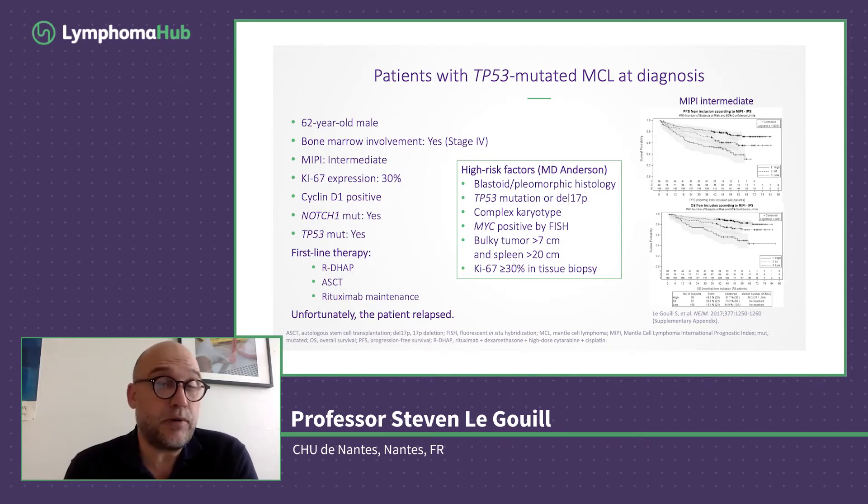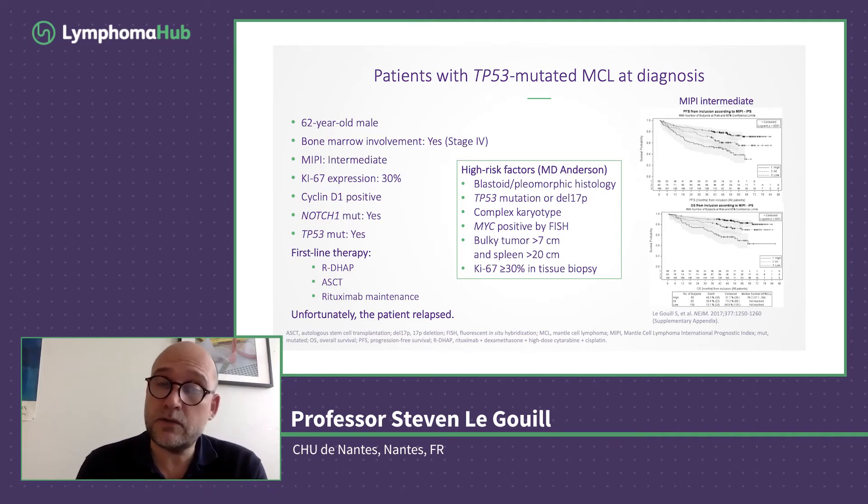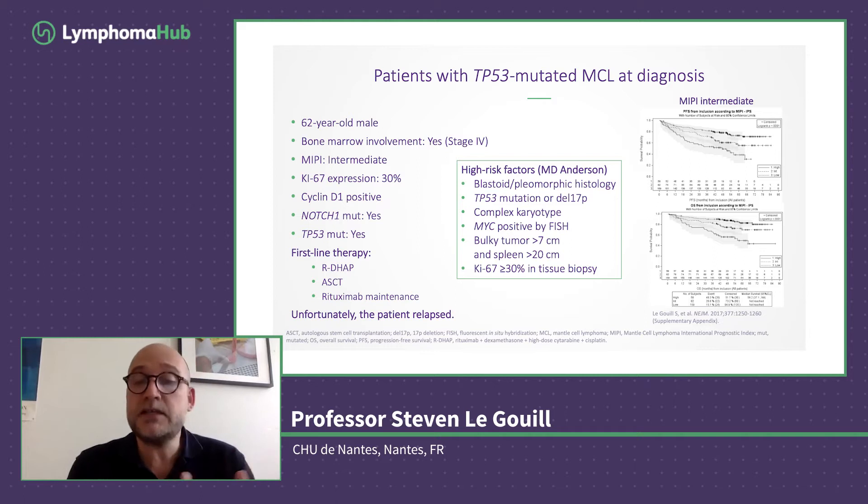To be honest, in daily practice most of the time we do not decide treatment based on these markers. But at the time of relapse, I think it's important to have in mind what the initial characteristics of the patient were. In this case, we keep in mind that the patient has been transplanted and was TP53-mutated at diagnosis, so we may expect this patient to have a worse outcome compared to other patients.